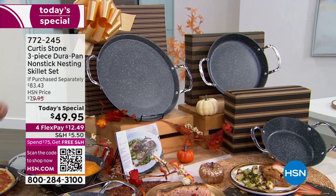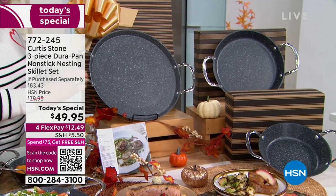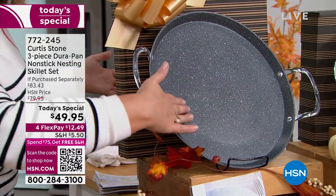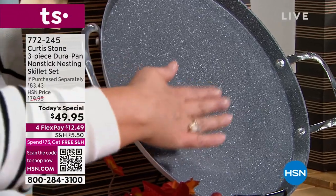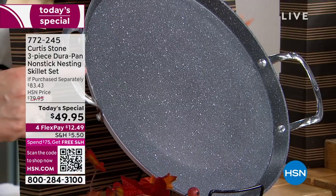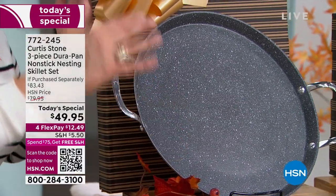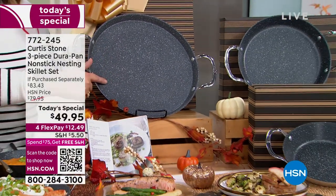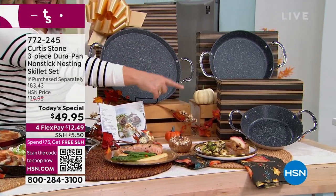Look at these amazing skillet slash griddles with the buffet handles, nice low wall — a unique design that helps food glide out easier, helps you get under your food. If you're doing those Sunday eggs with pancakes and bacon, you can actually get under that food, flip it nice and easily. This 13-inch size is the largest pan Chef has ever made. The 13-inch by itself is $39.95, but for $10 more, you're also getting the 10-inch and the 8-inch.